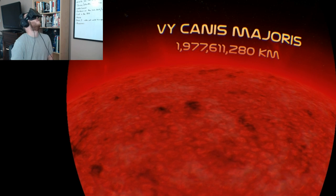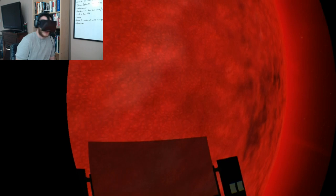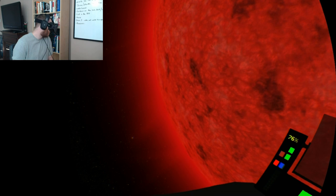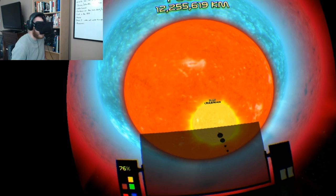Yeah, this is insane. Even with this guided tour, to wrap your head around and grasp how large this is — it's almost like a far-fetched concept. It's really mind-boggling to try and comprehend the size of this stuff.